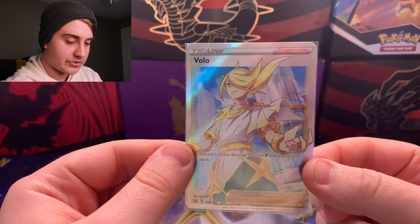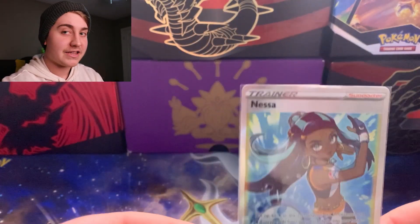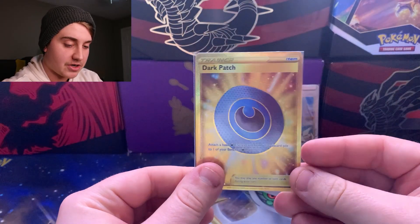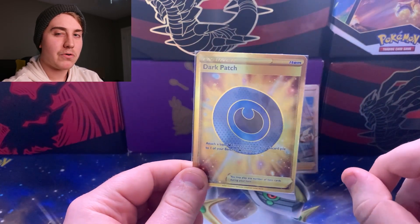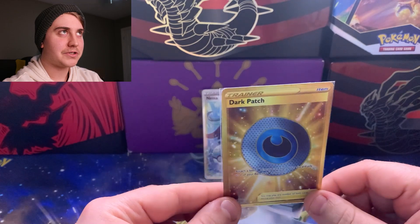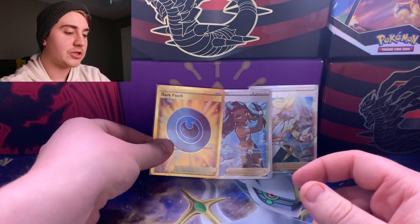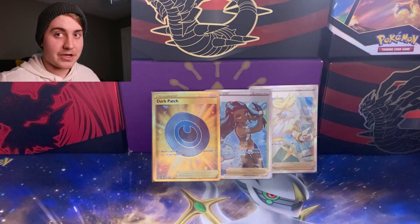Starting off with the singles, we have the Volo full art, and most of these are going to be from Lost Origin since that's the set I'm trying to finish. We also have Nessa and the Dark Patch card — both Lost Origin. I think I only need one more gold card in the set, and it's not a Pokemon card so it's definitely an item or trainer card. I'll have to double check and hopefully pull it in the booster box.